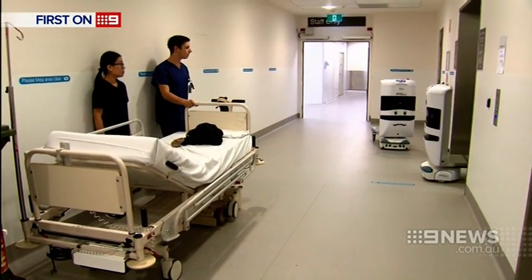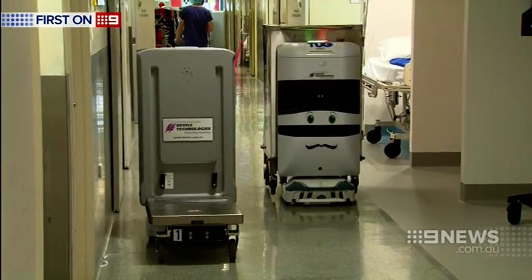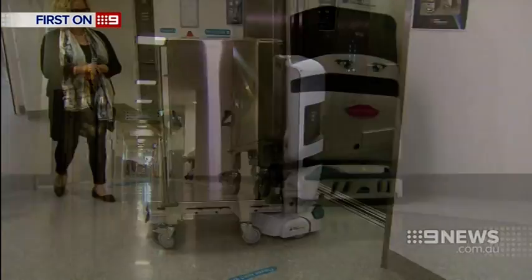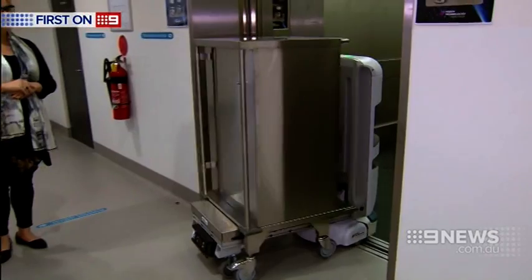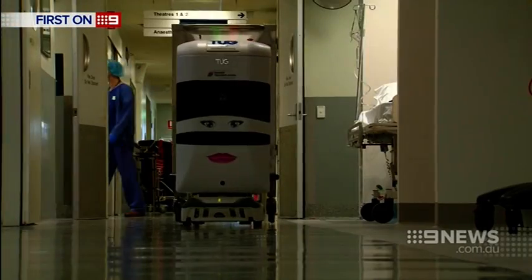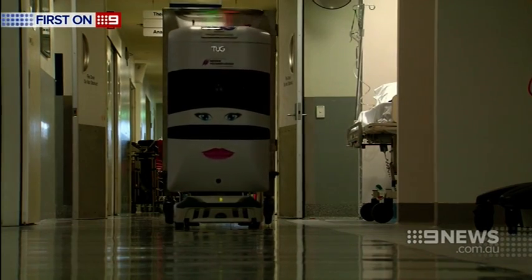The Royal Melbourne Hospital has some new staff members who work like machines. Robots Peter and Susan are employed to autonomously navigate through clinical corridors and up and down floors, transporting vital medical equipment to doctors and nurses.